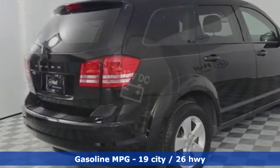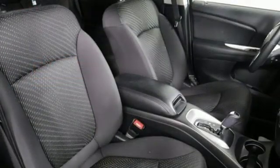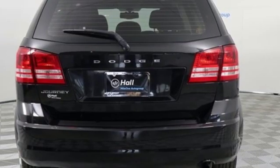Inline four-cylinder engine, dual-zone climate control, streaming audio, auto-dimming rear-view mirror, leather steering wheel, doors and push-button start proximity key.